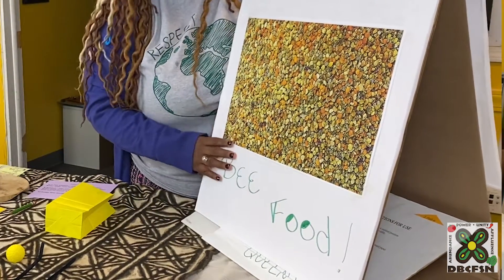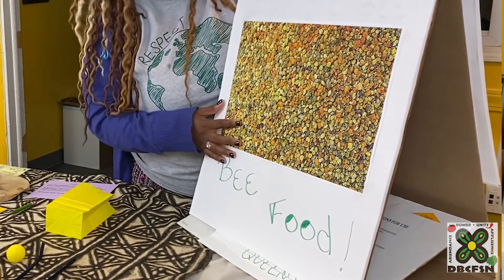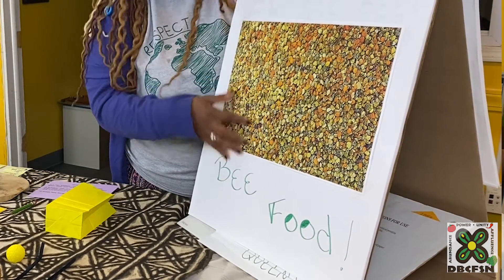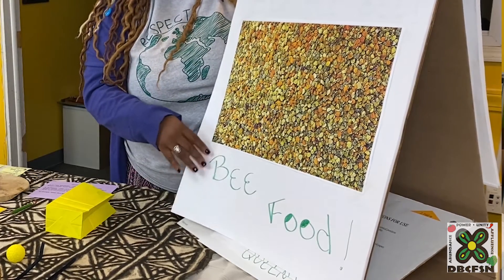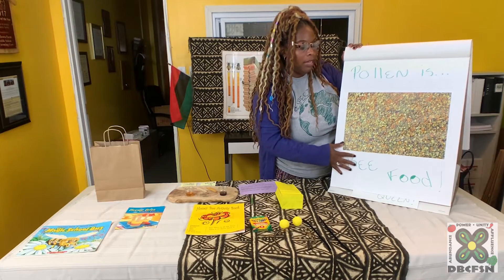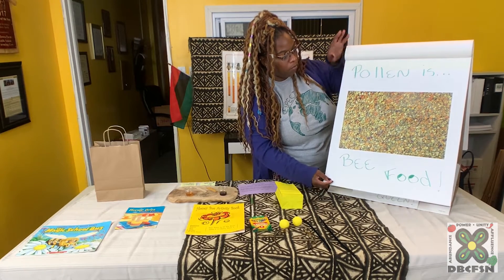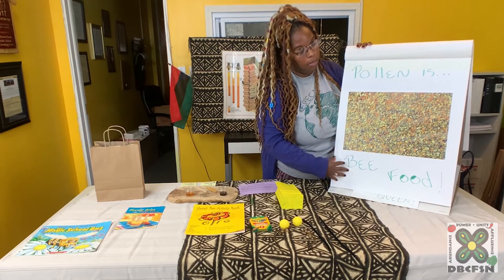This is a picture of pollen, and pollen is bee food. As you can see, pollen comes in different sizes and different colors. For humans, pollen is actually really healthy. And if you or people in your family have allergies, pollen can help with allergies, just like honey can. So pollen is really powerful, and bees get pollen from different flowers and plants.